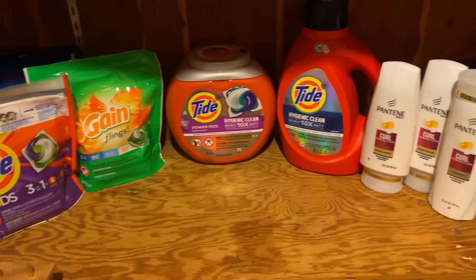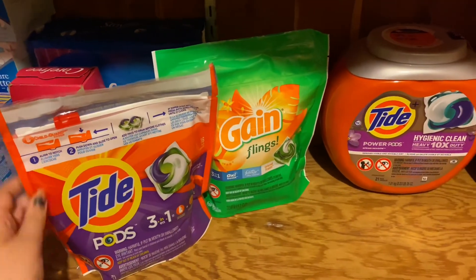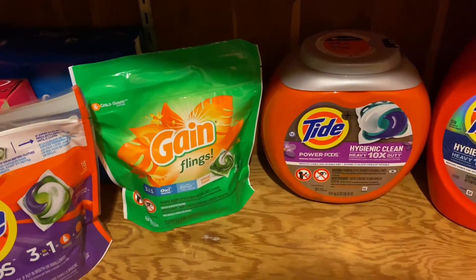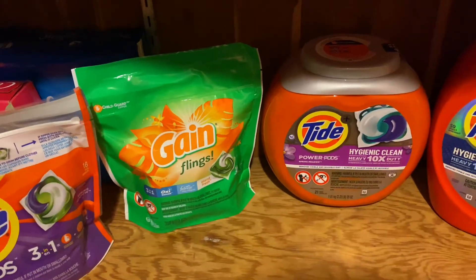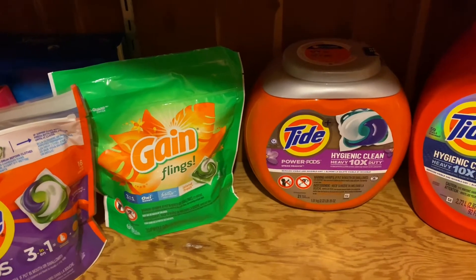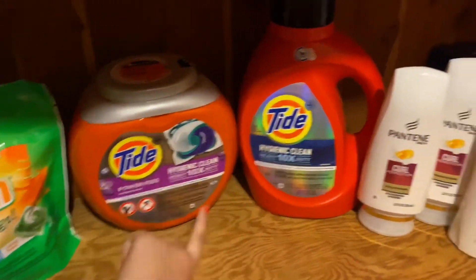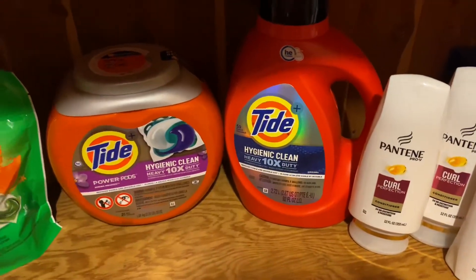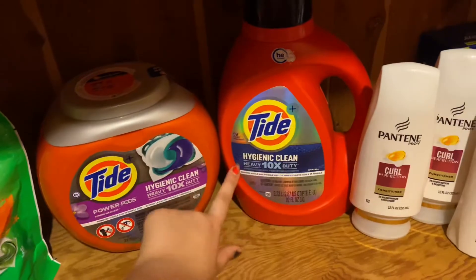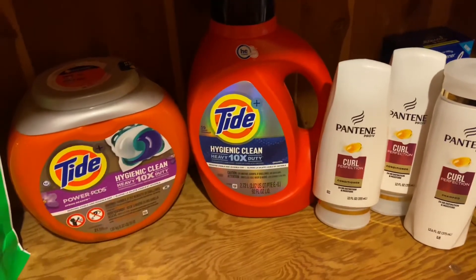My subtotal for all of these products was $45.76. I used a $2 off one Tide paper coupon from the P&G, and a $2 off one Gain Flings coupon — that works for the 16 count, which is what it says on the coupon, so you're not committing fraud. I used a $3 off one Tide Pods coupon and a $3 off one Tide Liquid coupon. They both work for the Hygienic Clean products only, so make sure you're grabbing the Hygienic Clean ones for both liquid and Tide Pods.